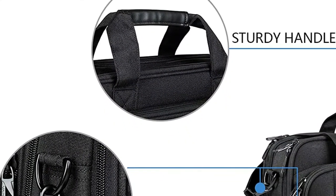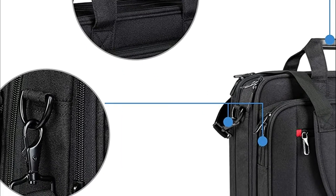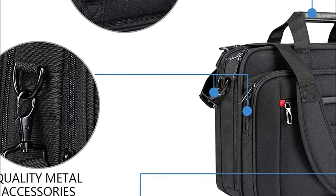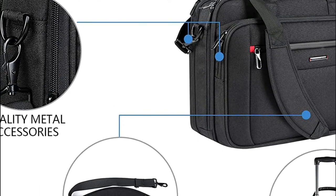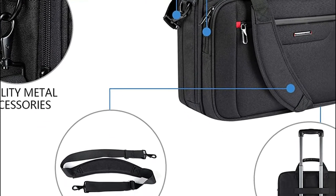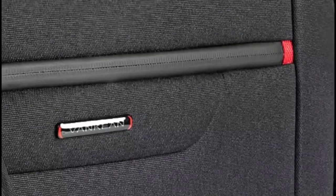Grab handles make for easy carrying along with a luggage strap. The laptop briefcase easily attaches to luggage handles or trolleys, making your journey and business travel easier wherever you go. The waterproof canvas fabric can be easily cleaned by wiping with a damp cloth to remove oil or stains.